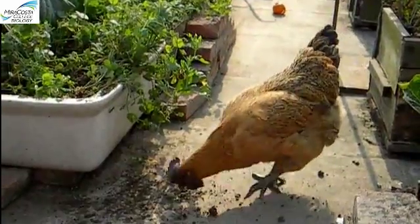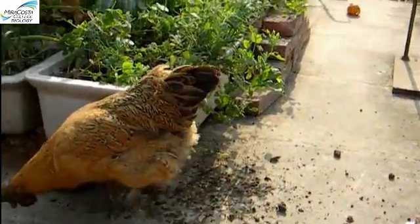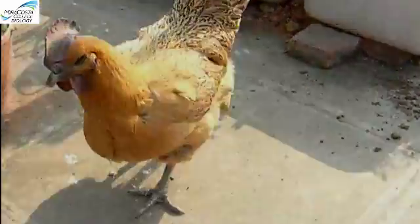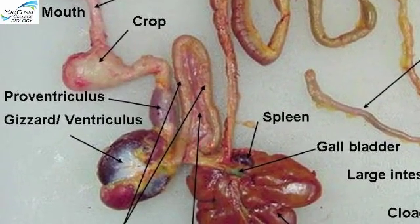After being swallowed, food passes further down the digestive tract, where you can see other structural adaptations for specialized diets. Many familiar animals have parts of the digestive tract that you won't find in humans. Chickens, and birds in general, have crops and gizzards where the food gets crushed by muscular walls, and sometimes the animal will even swallow little stones that sit in the crop and assist with the mechanical breakdown of food.